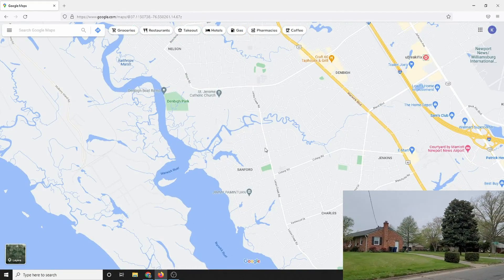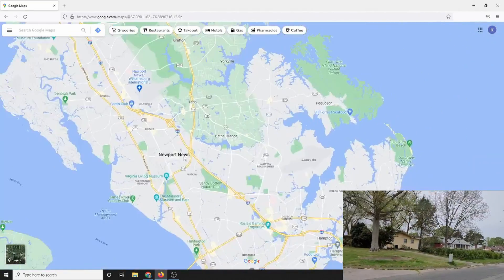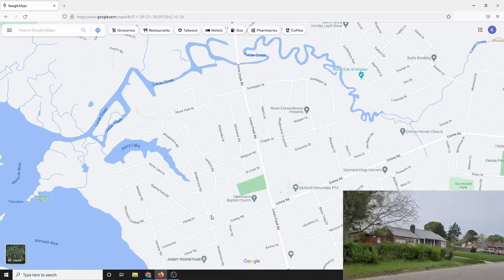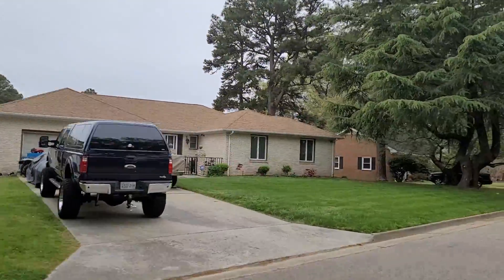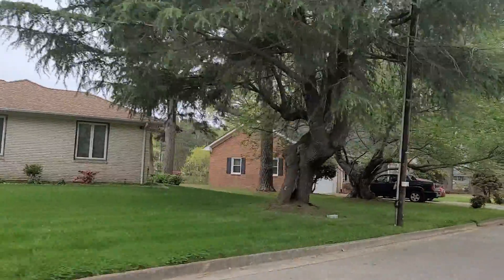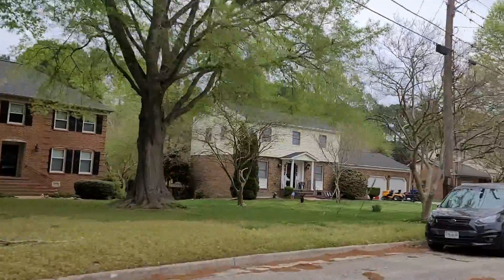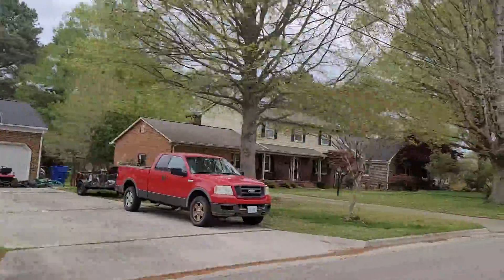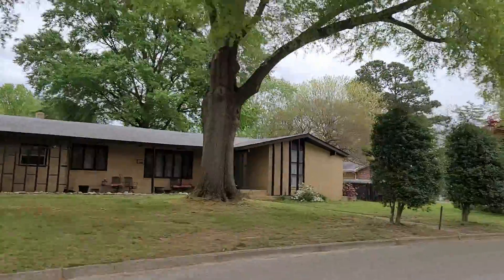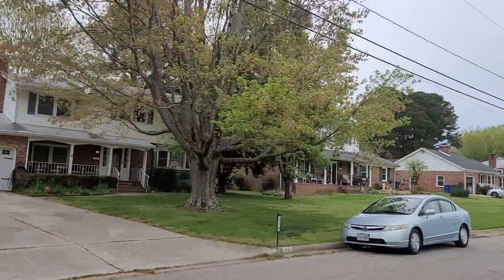You're also closer to Fort Eustis, which is about 15 minutes away on the north side of Newport News, and about 20–25 minutes going east to Langley Air Force Base. This is the Denbigh High School district, which is one of the northernmost school districts in Newport News.